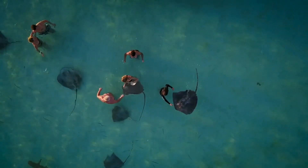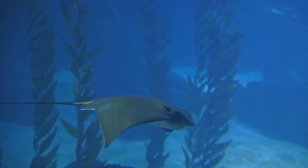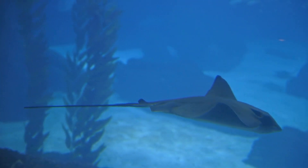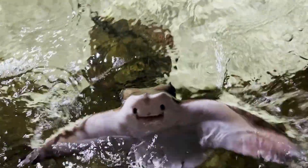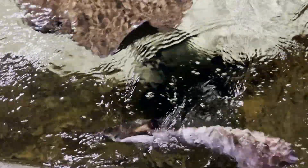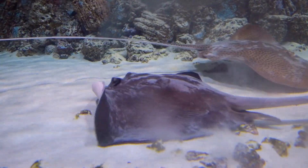Stingrays are also vulnerable to habitat destruction, particularly in coastal areas where development is rapidly expanding. Coastal habitats are important breeding and feeding grounds for many species of stingrays, and the destruction of these habitats can have a significant impact on their populations. Pollution is also a major threat — chemical pollutants can accumulate in the tissues of these fish, and plastic pollution can entangle stingrays or be accidentally ingested, leading to injury or death.